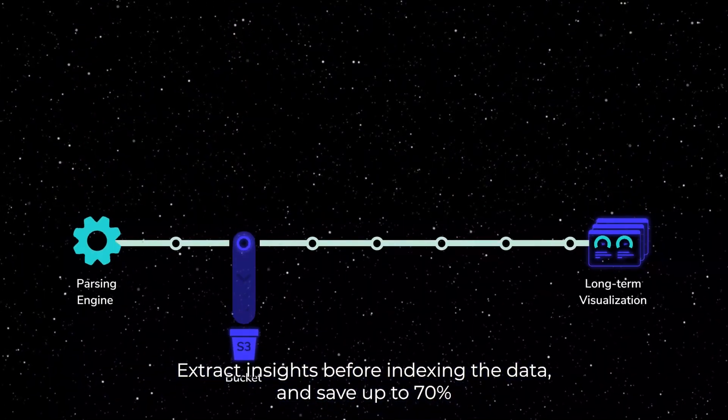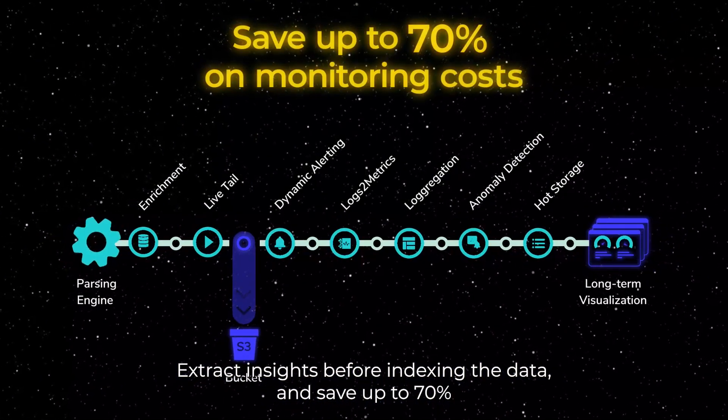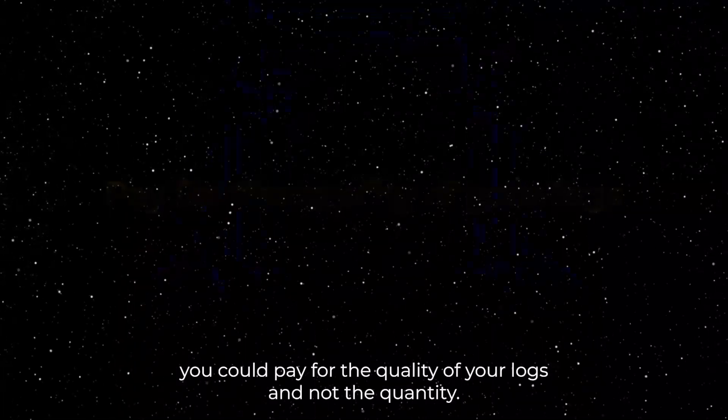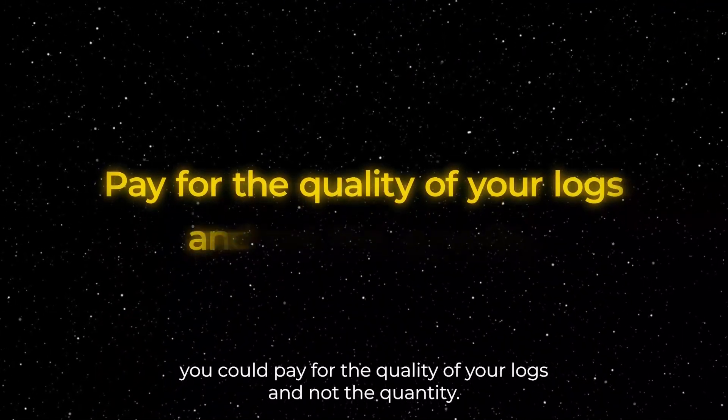Extract insights before indexing the data and save up to 70% on storage and monitoring costs. Finally, you can pay for the quality of your logs and not the quantity.